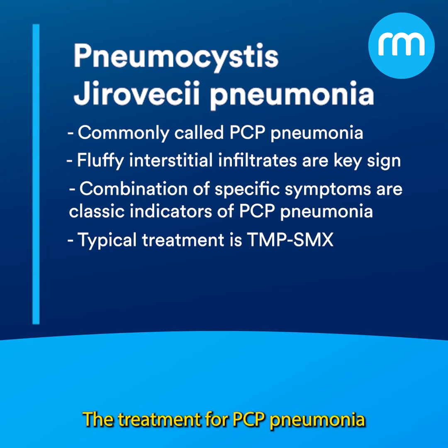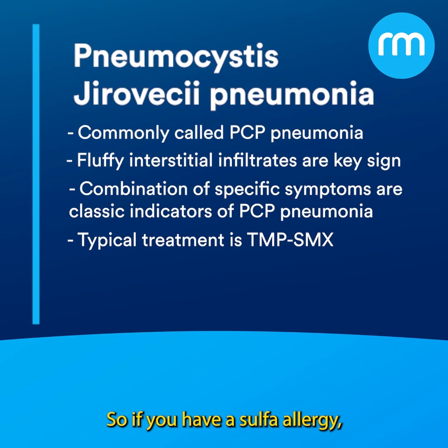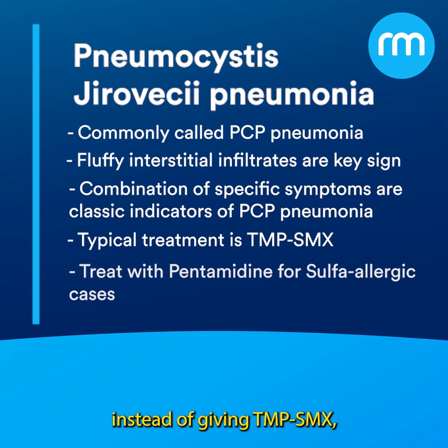The treatment for PCP pneumonia is trimethoprim-sulfamethoxazole. But remember that this patient could have been sulfa-allergic. So if you have a sulfa allergy, instead of giving TMP-SMX, you give pentamidine.